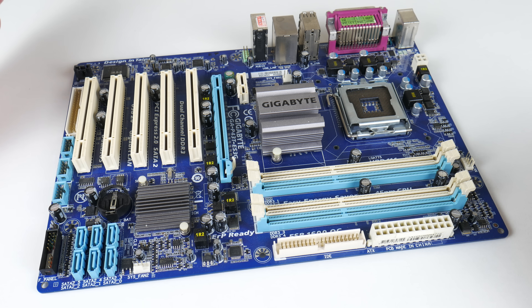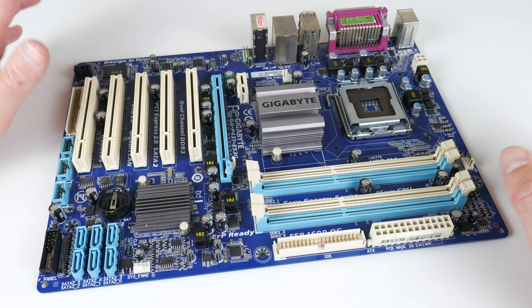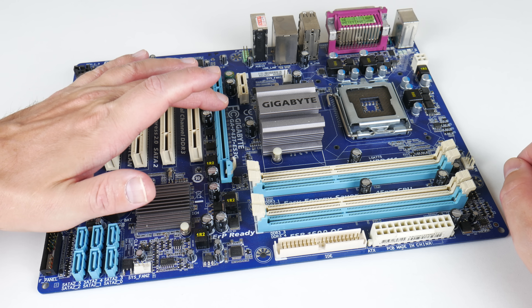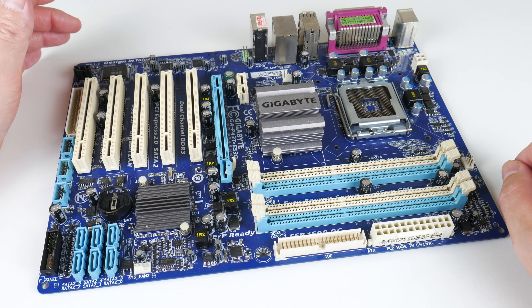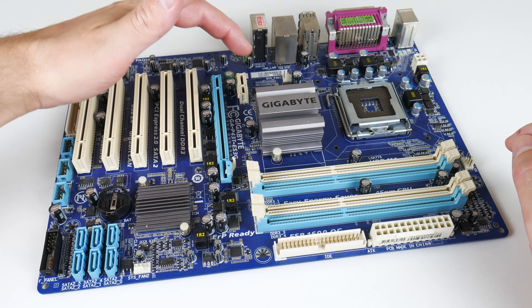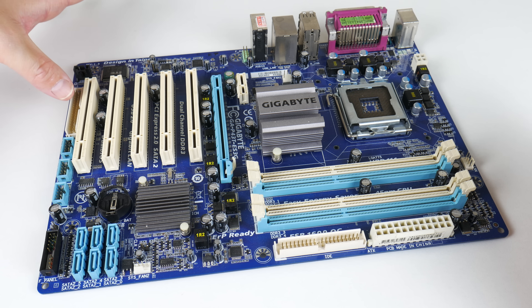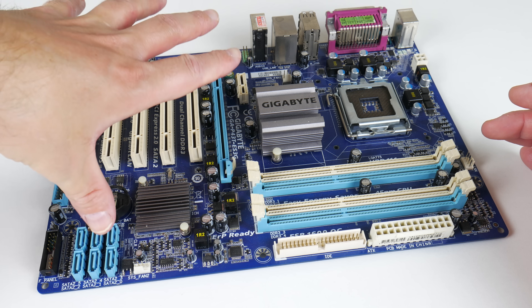This is the mainboard we're using. I have quite a few LGA 775 mainboards but many are not compatible with the Pentium 4 — this one is. It's the Gigabyte GAP43T-ES3G and it supports DDR3 memory. It has a PCIe 16x and 1x slot, 5 PCI slots, floppy and IDE legacy features, 4 DDR3 memory slots, a chipset, and 6 SATA 2 ports.